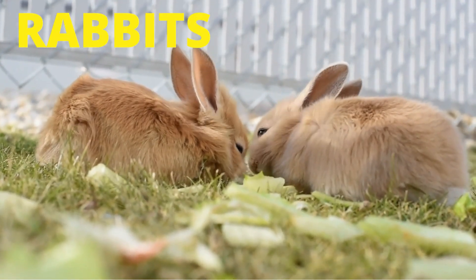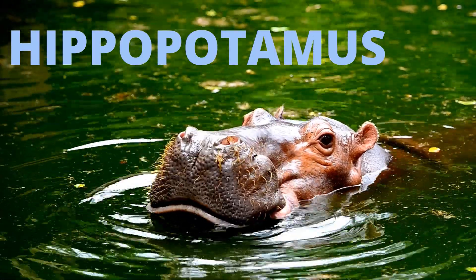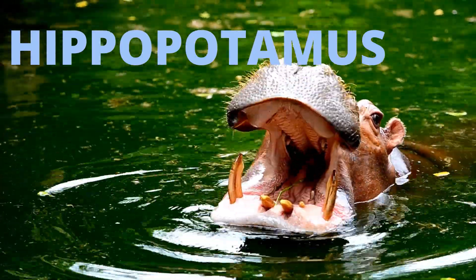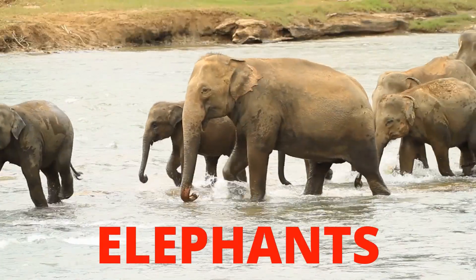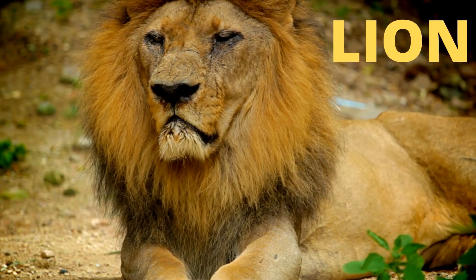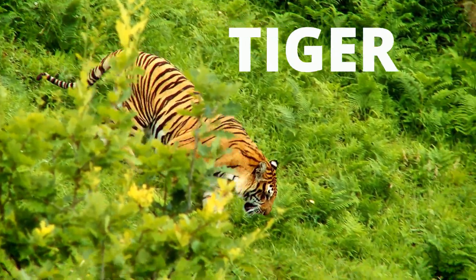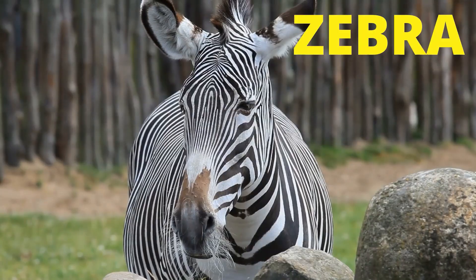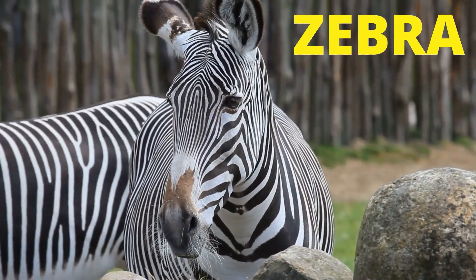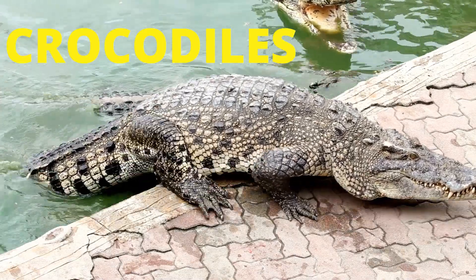Horses, rabbits, kangaroo, hippopotamus, cat, fish, elephants, lion, tiger, duck, zebra, butterfly, and crocodiles.